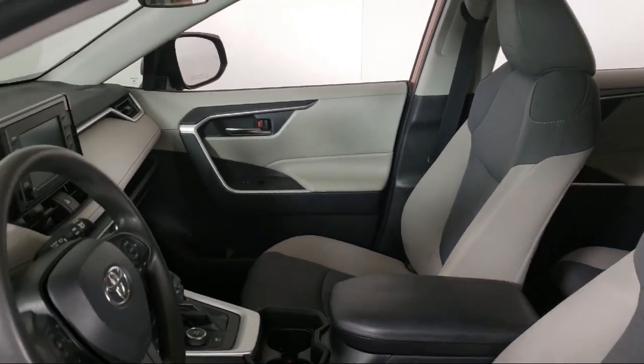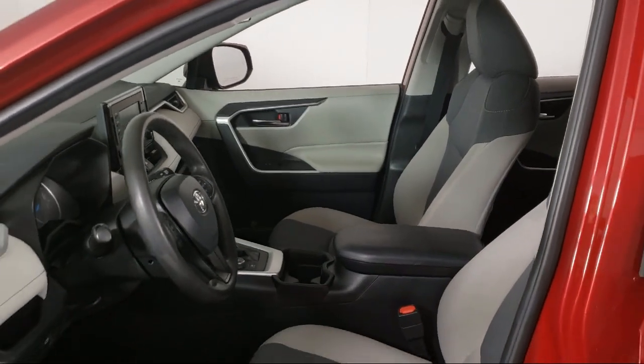To the moment when you drive off our lot in the vehicle that is just right for you. So give us a call or stop by Invergrove Toyota today.